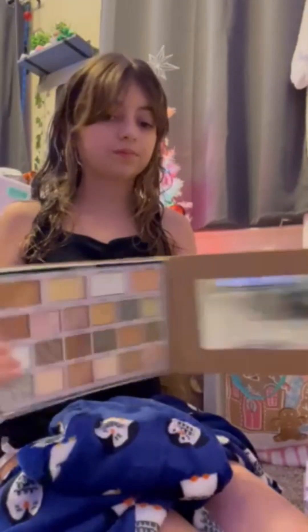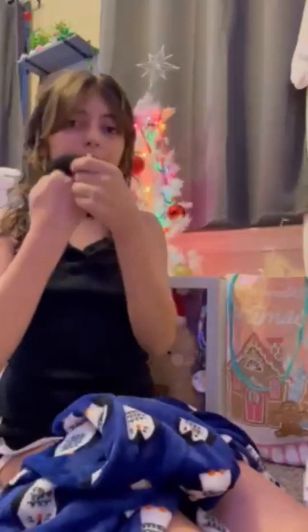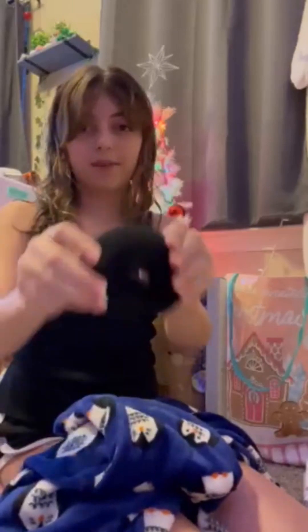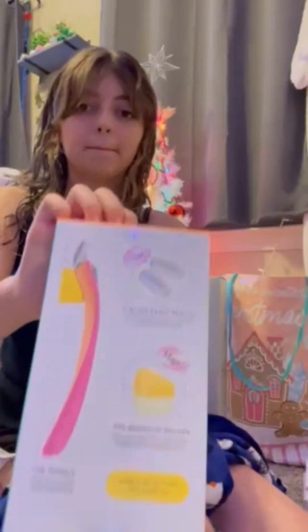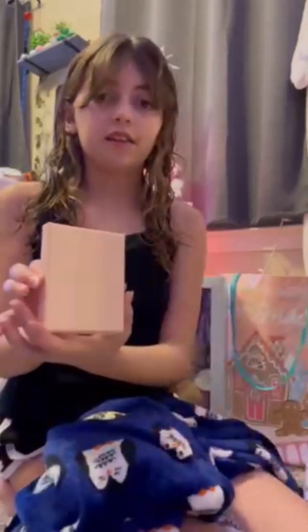And then more eyeshadow. I got this hair curler. I got this hair bun maker. I got a new razor. And a new bag. And I got these chocolates. And then I got this bracelet.